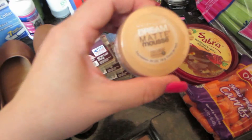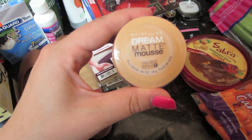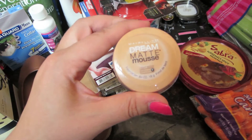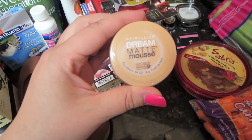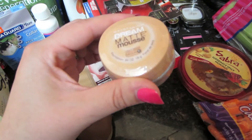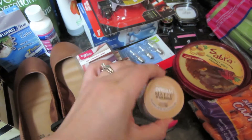I got some of the Maybelline Dream Map Mousse. This is actually my go-to foundation from high school. I've just been in a foundation rut lately — I've probably spent well over $100 on foundations in the last four weeks. I saw this and said, hmm, maybe I'll give this a shot again. So I'm gonna give it a try and see how it goes.